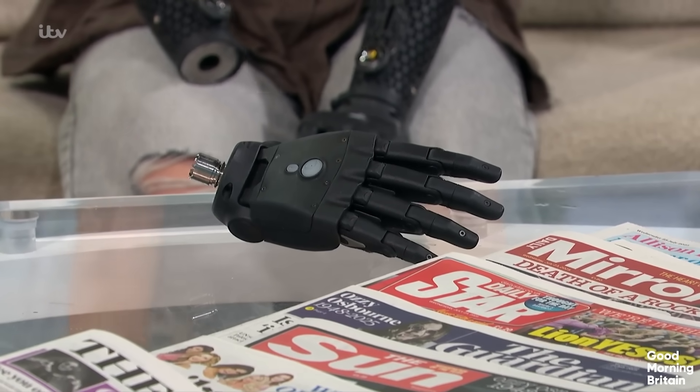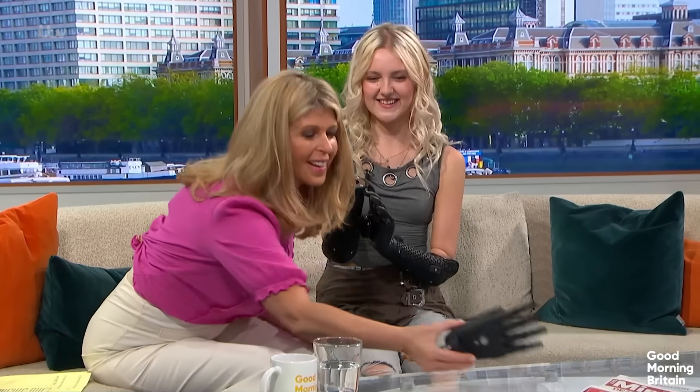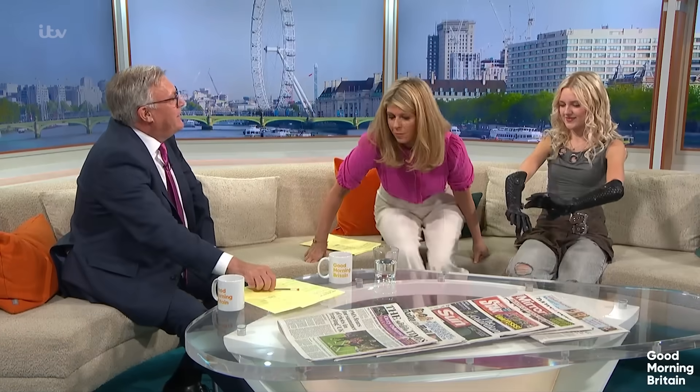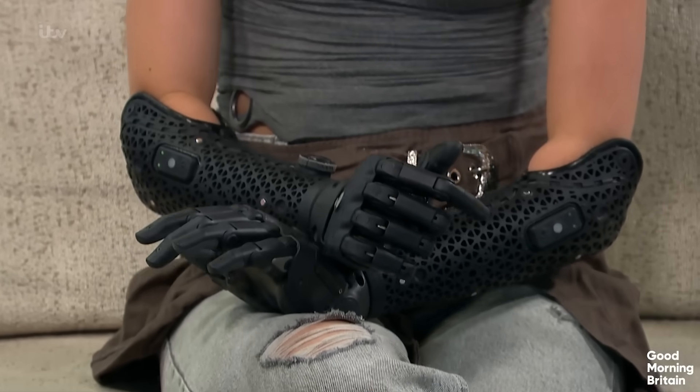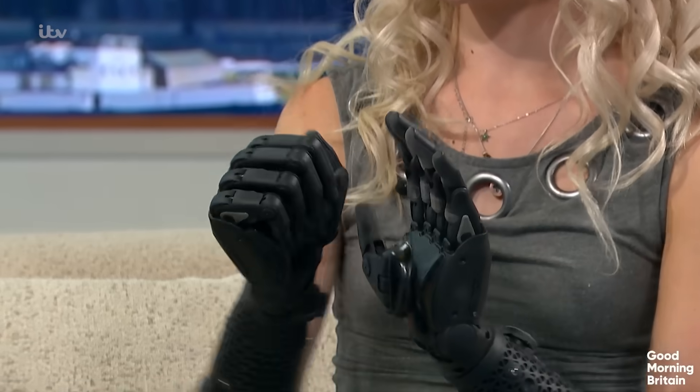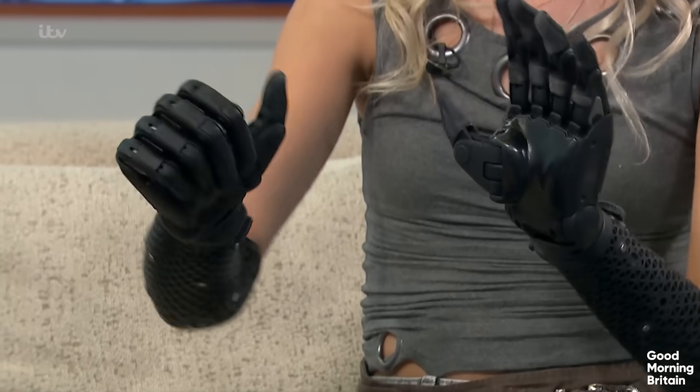It's extraordinary. You said you first came on GMB when you were eight years old. And back then you must have been using much more basic technology than now. But also, you had your arm to look like a flesh-coloured arm. Exactly. You've decided to do something quite different. I mean, these are properly bionic in their look. Yeah. Well, yeah. Why did you decide that?